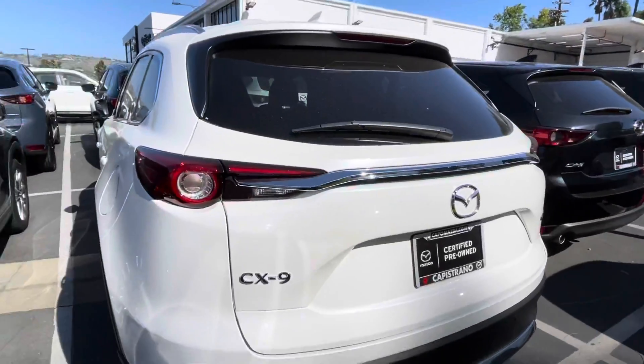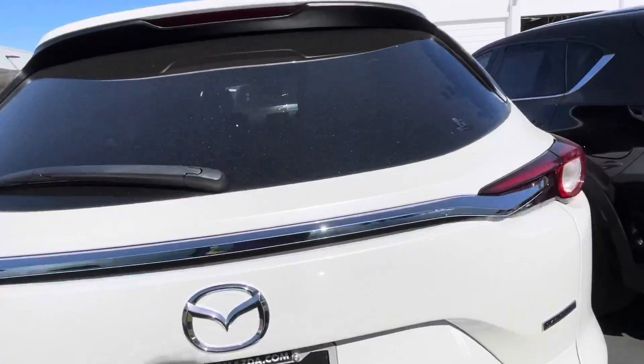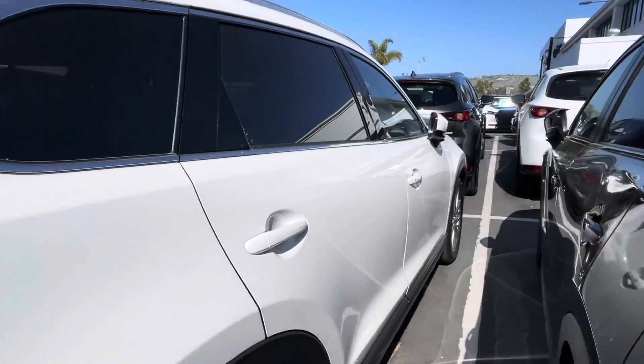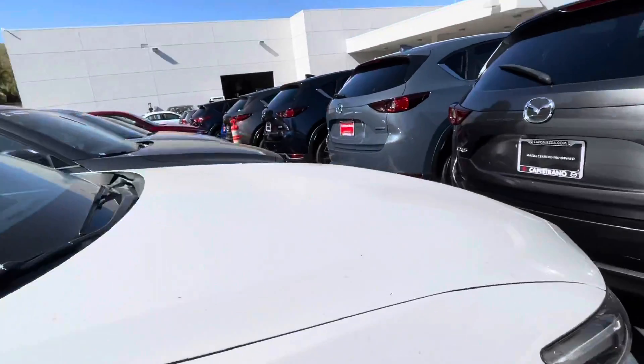As I mentioned, certified — you do get free roadside assistance. It also comes with a one-year or 12,000-mile active comprehensive warranty, as well as a seven-year or 100,000-mile powertrain limited warranty.